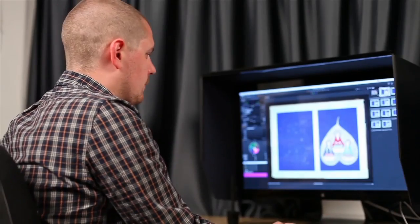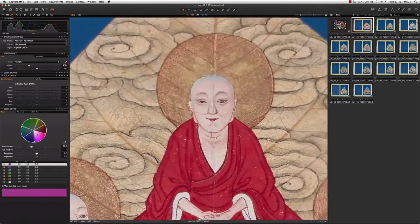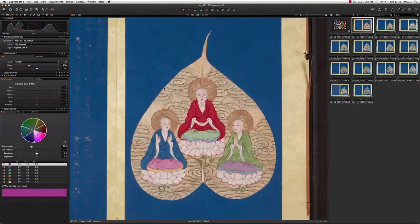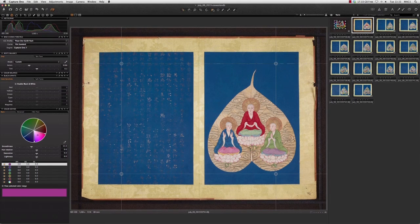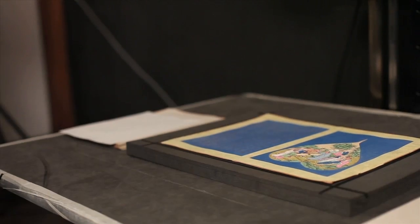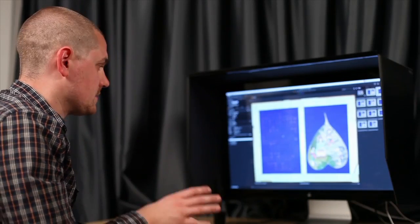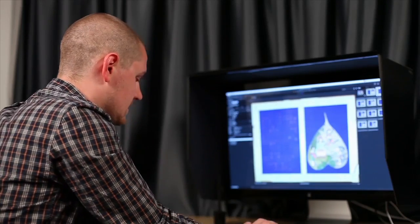Once everything is photographed and into the computer, we check that everything's in focus and sharp, that all the colour settings are right, and we check the straightening. One very handy tool we use quite a lot is the keystone correction, to make sure everything is completely flat and level. We don't put the images through any other software or processing — we try to capture it exactly how the object is. Using the IQ180 gives you that incredible detail that we need.